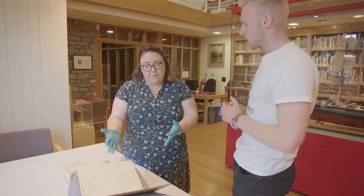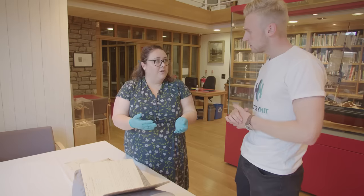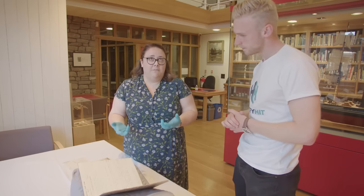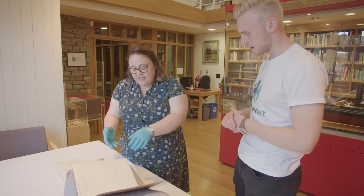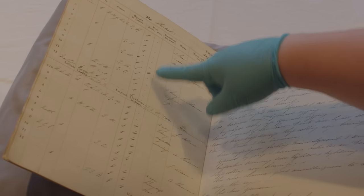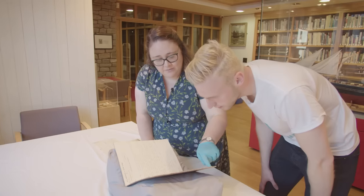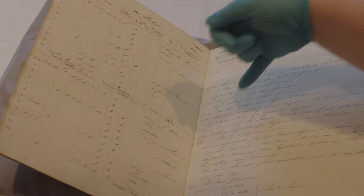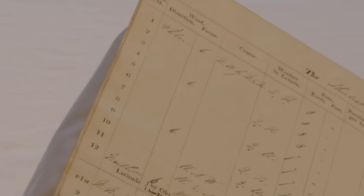There are several logbooks kept on any voyage. The captain has his personal one, but there's also the official log which gets submitted to the owners at the end of each voyage, and the first or second mate officers might keep their own personal records too. Looking through the voyages, literally every hour — from one o'clock in the morning through to midnight — they have to record the weather, the wind conditions, how many knots they're traveling at.